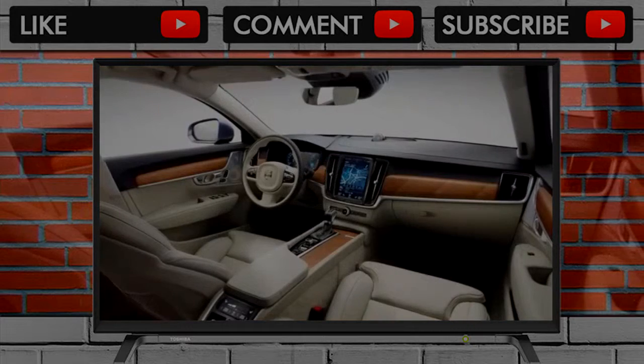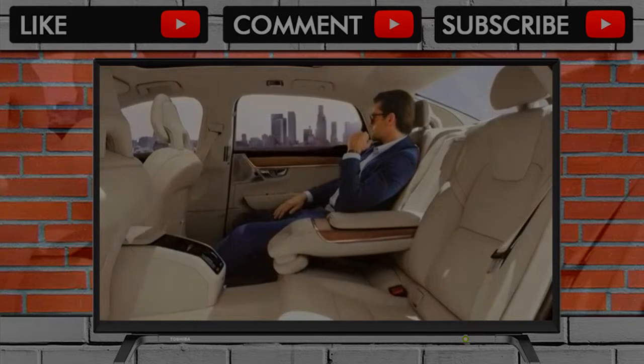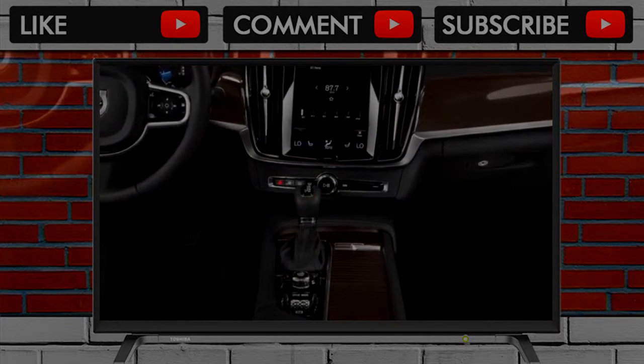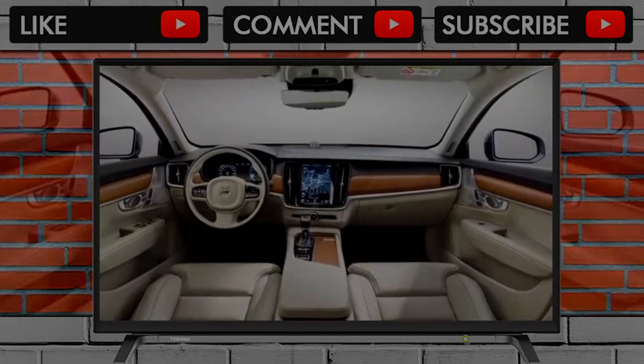A trio of drive modes — comfort, dynamic, and user-configurable individual — make more of a difference on air suspension models. There's a little more road and wind noise than we'd like to see from a car marketed for its serenity, but the high-end optional Bowers & Wilkins audio system drowns out bad pavement.